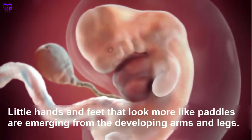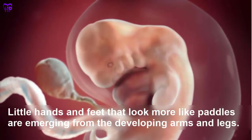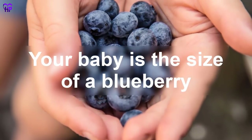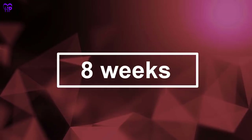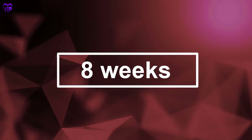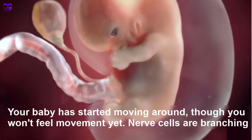Little hands and feet that look more like petals are emerging from the developing arms and legs. Your baby is the size of a blueberry. Week 8 — Your baby has started moving around, though you won't feel movement yet. Nerve cells are branching out, forming primitive neural pathways.